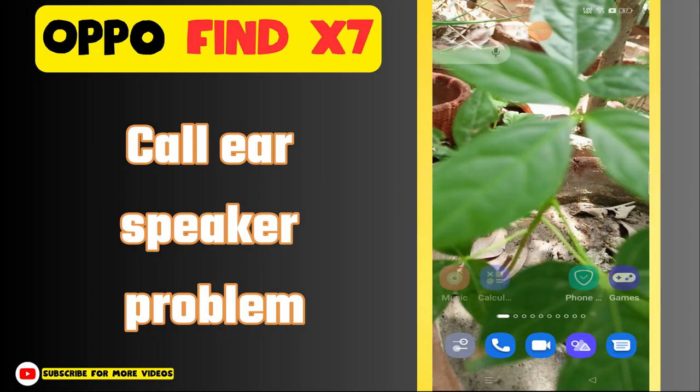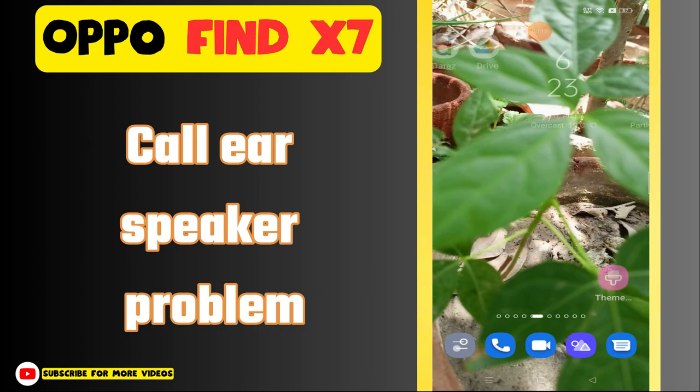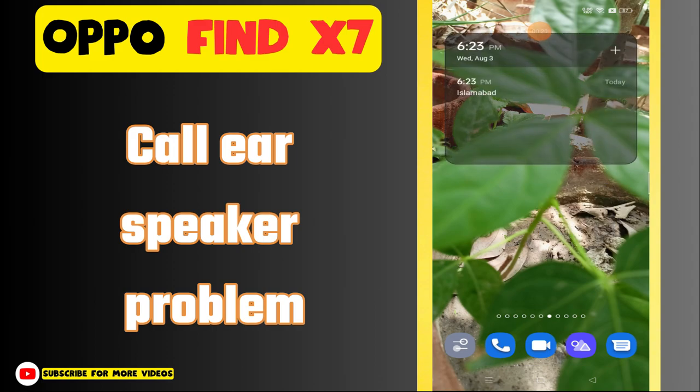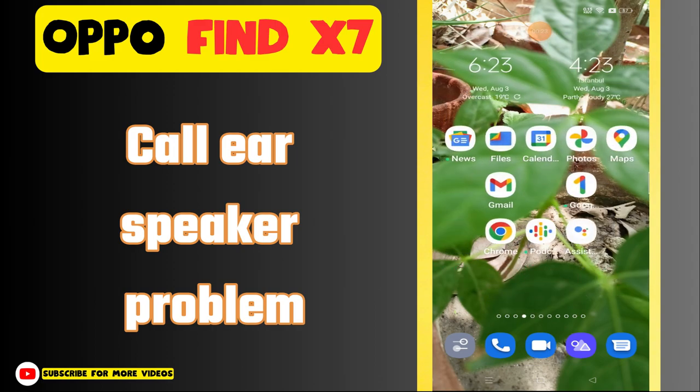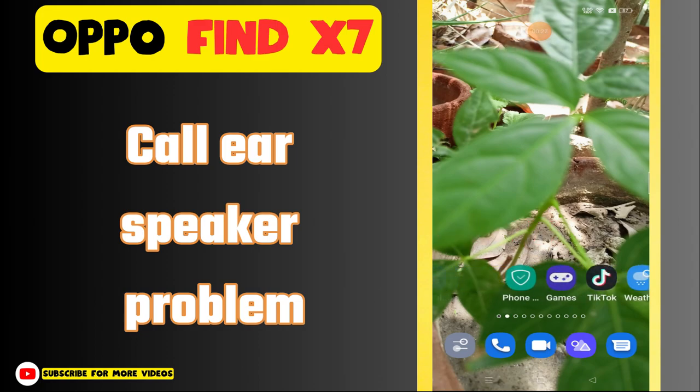Hi everyone, in today's video I'll show you how to fix the ear speaker problem in your Oppo Find X7. Before I start, if you are new to my channel, don't forget to subscribe and hit the bell icon. Watch the complete video and learn how you can do it. Let's watch the video.